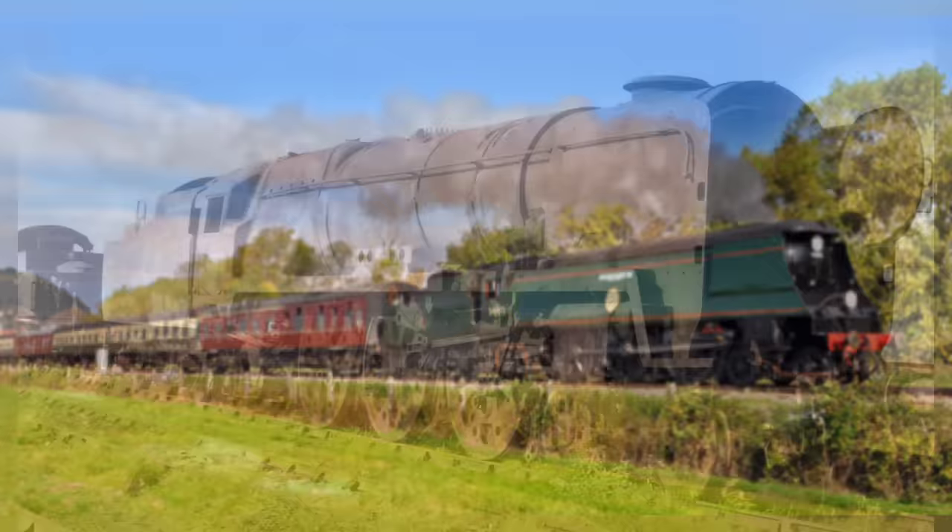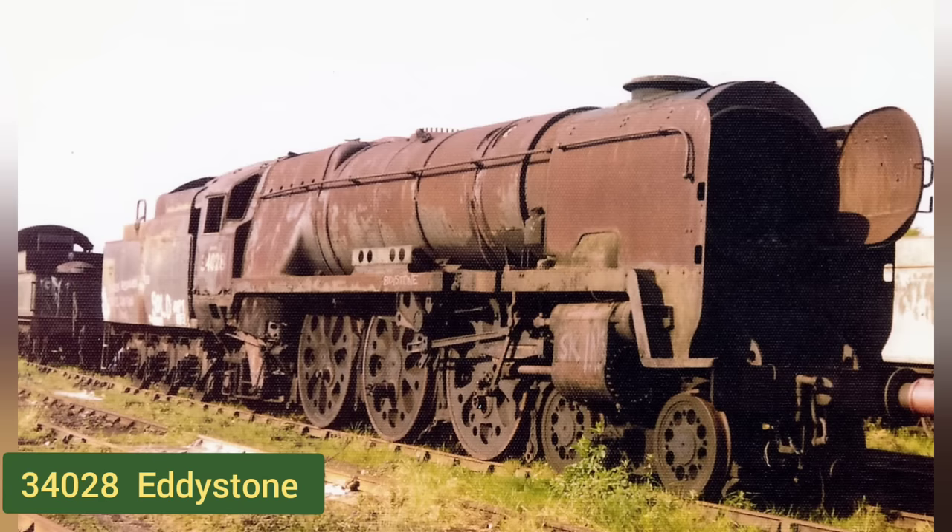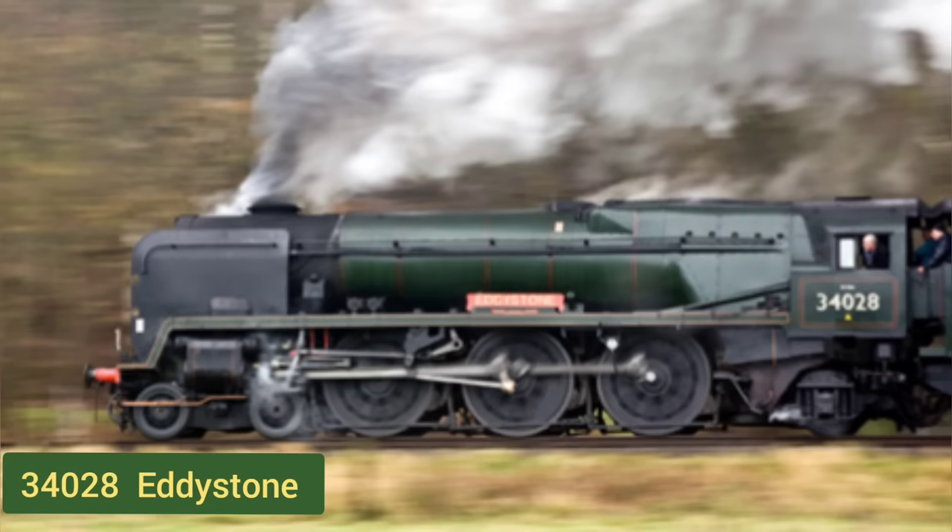This is the sad sight of West Country class locomotive Eddystone, seen here at Barry Scrapyard in South Wales where it spent 22 years. And here is the same loco after restoration.